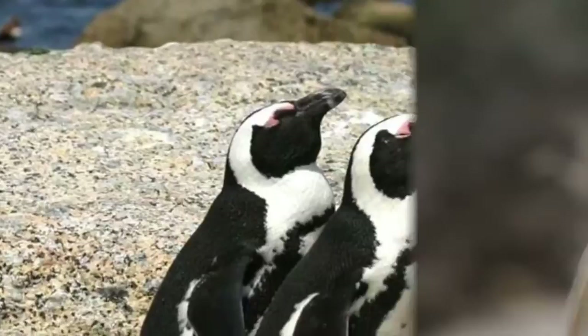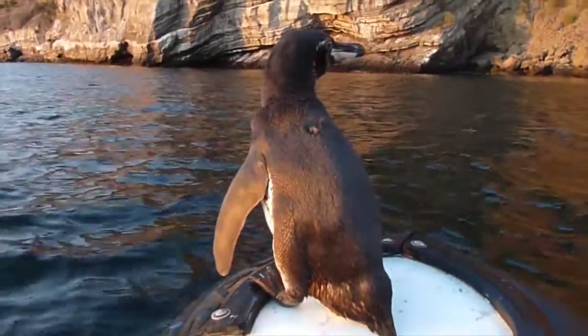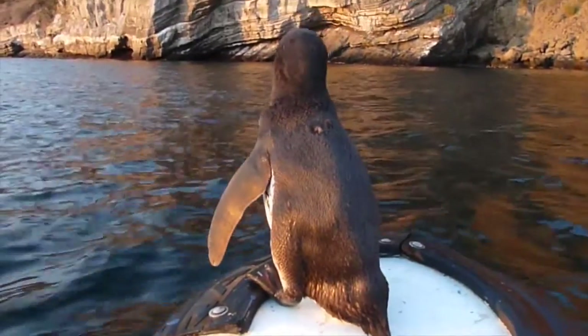There may be a lot of penguin species out there, and they may all look similar, but now you can differentiate at least one.